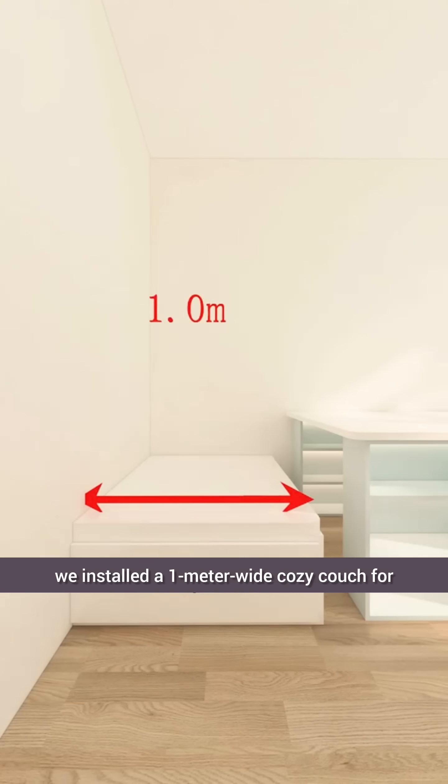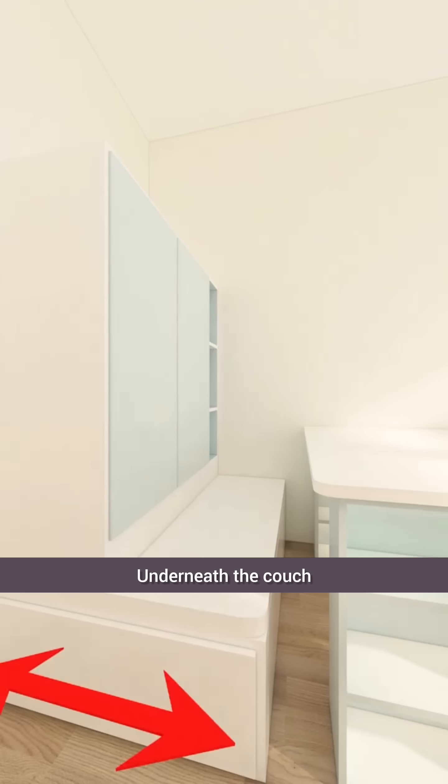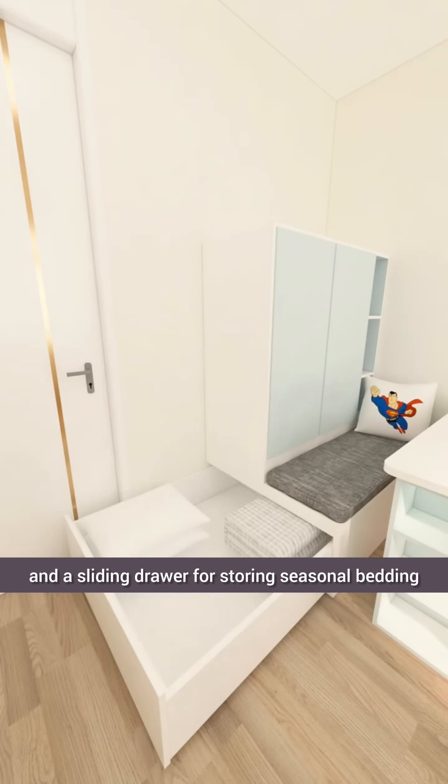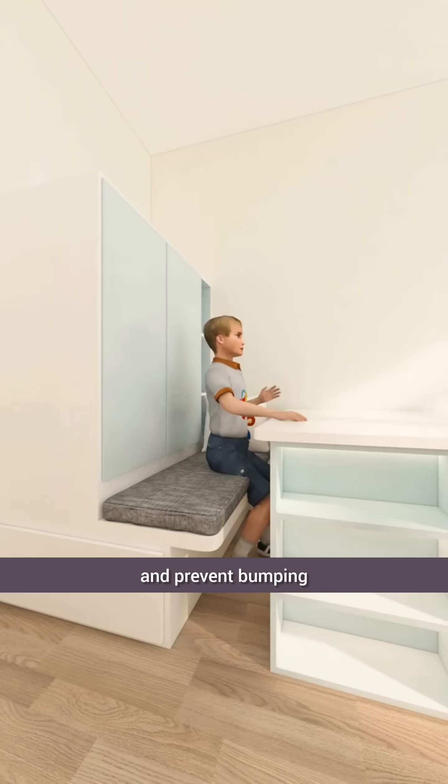Against the wall, we installed a 1-meter-wide cozy couch for the boy with a wardrobe behind it to store his clothes. Underneath the couch, there's a comfortable cushion and a sliding drawer for storing seasonal bedding. We also recessed the corners by 16 centimeters to ensure comfort and prevent bumping.